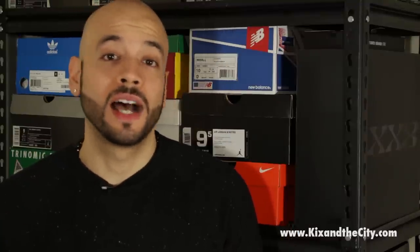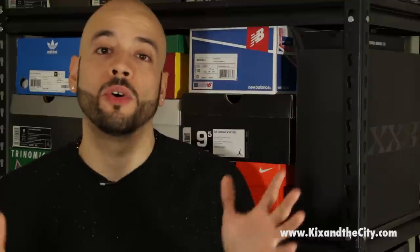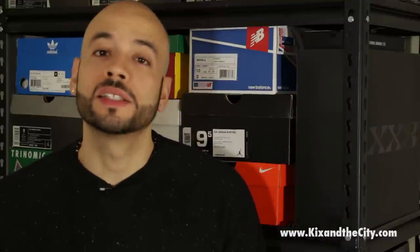Make sure to like, comment, and subscribe. If you have any questions, drop them in the comment section. Make sure to check out KicksInTheCity.com every day for your release dates, sneaker news, features, and videos — we've got all that. I'm Maze from KicksInTheCity.com. Till next time, y'all. Peace.